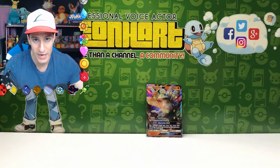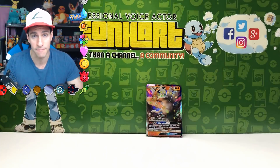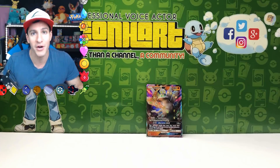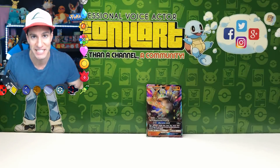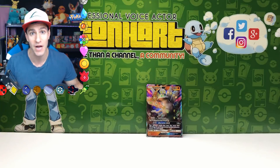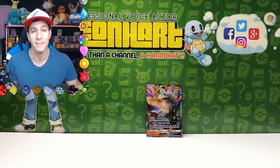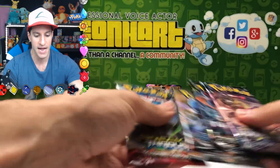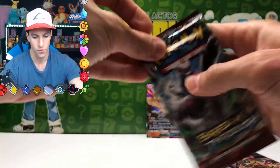Queen City Gaming also sent me a booster box of Burning Shadows packs, so I will be doing 'Where You At' once again. That's probably the most popular series on this channel — where I go to random public locations and open up Pokemon cards that you guys suggest. That should be coming back very soon. Thank you to Queen City for that. Let's start off with Breakthrough.